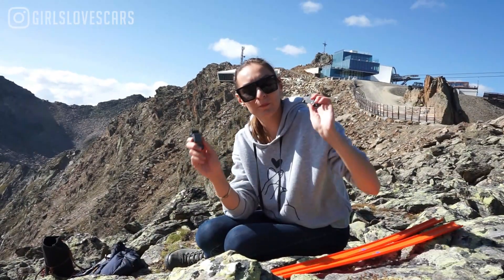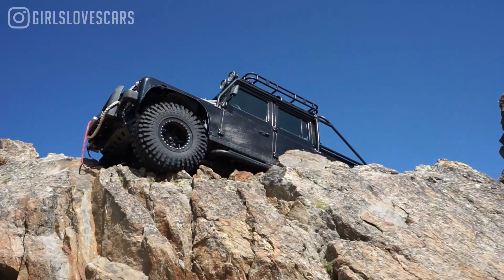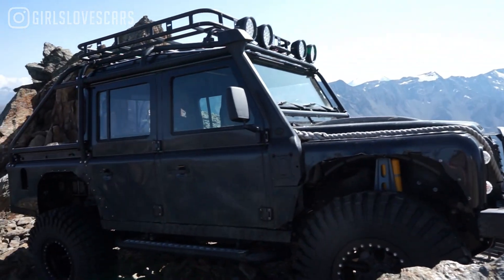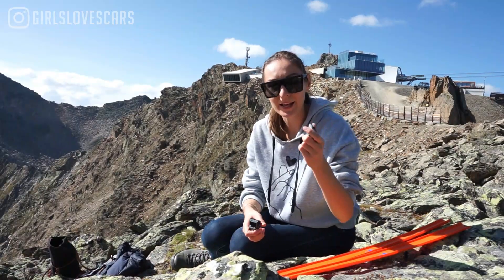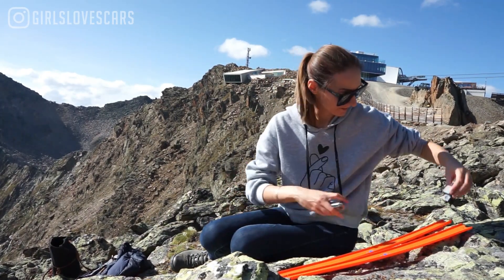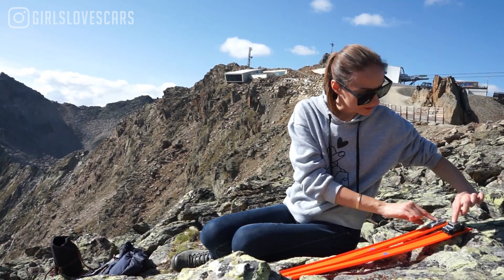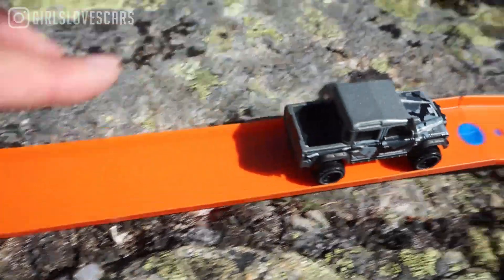Now I'm going to race again — the Land Rover from the Spectre movie bad guys against the good old DB10, and we'll see if it's still fast. I assume it is, because it's pretty light. Ready, steady, go! Yes — James Bond is still the fastest!